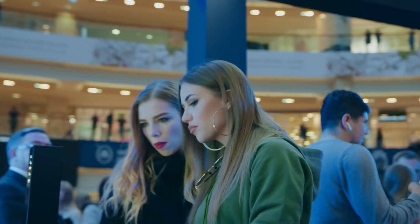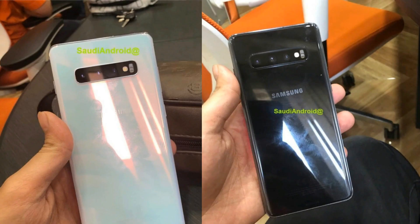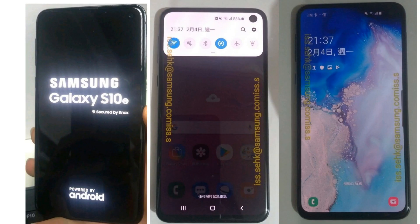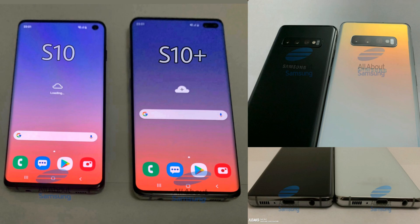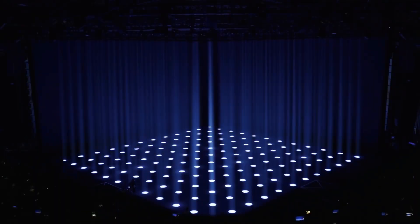We also got quite a lot of leaked images of the phones in the past couple of months. This is all I will say before the Galaxy S10 release, which is tomorrow. You can watch the live show on Samsung's YouTube channel.